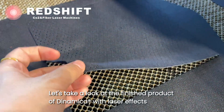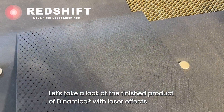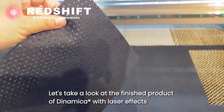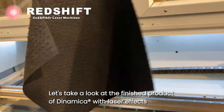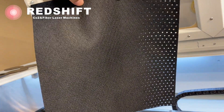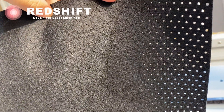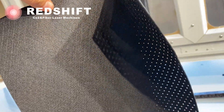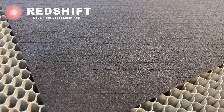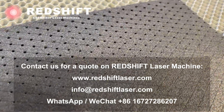Let's take a look at the finished product of Dynamica with laser effects. Welcome to contact us for a quote on a Redshift Laser Machine.